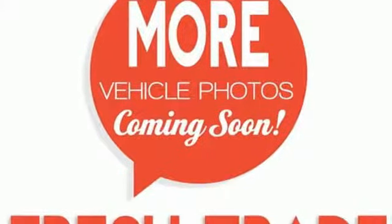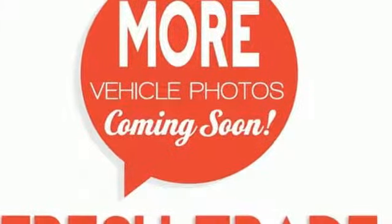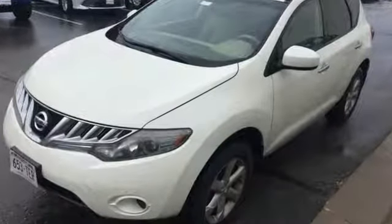It meets your needs for safety, plenty of space, and savings at the pump. Test drive this do-it-all Murano today.